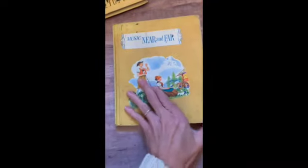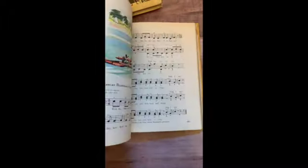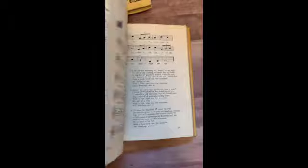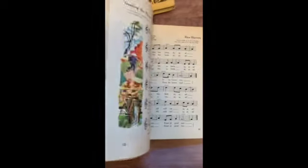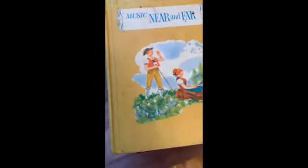This beautiful book is Music Near and Far. This is a fourth level music book. It's really, really pretty inside — it's got some lovely illustrations. I just recently sold another school book in this series. This one is number four. So that's our first stack — now I'll get the second stack ready.